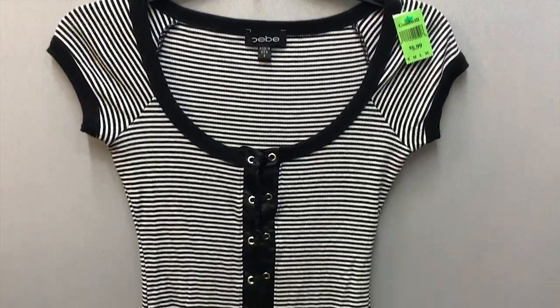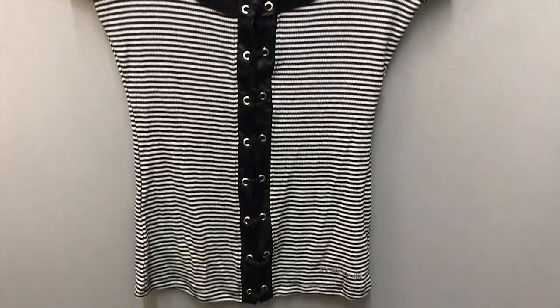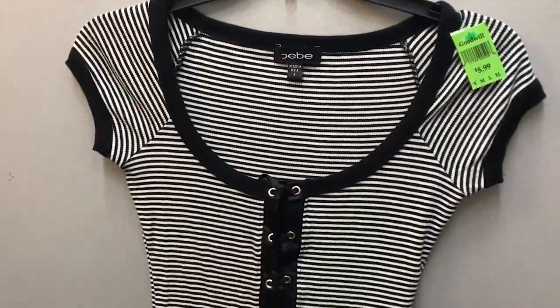This next shirt I picked out because it gave me late 90s vibes — the cut, the stripes, along with the weird ribbons on the front. I'm usually drawn to things from the late 90s and early aughts, so I wanted to try this out.